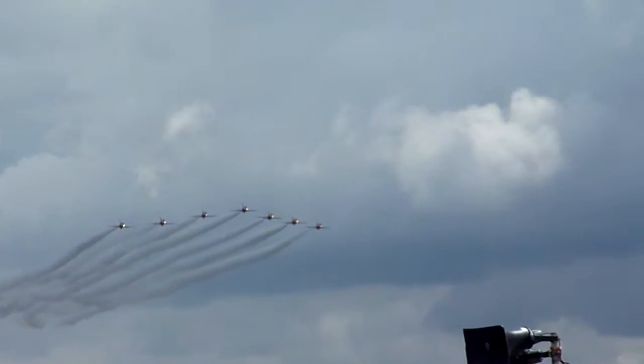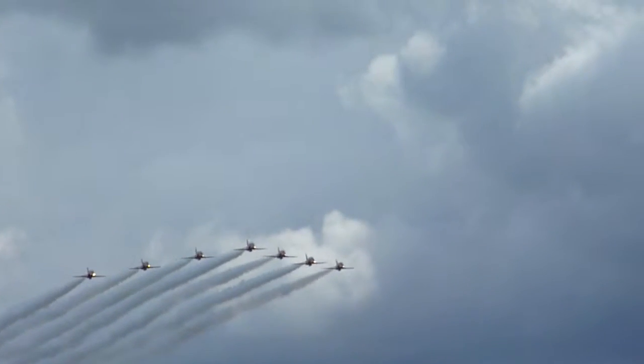Once more, ladies and gentlemen, from the left, the Royal Air Force Aerobatic Team, the Red Arrows.